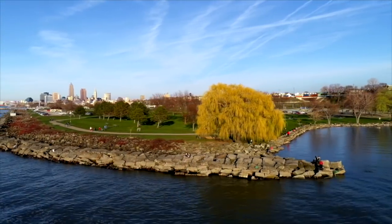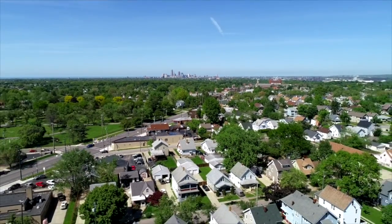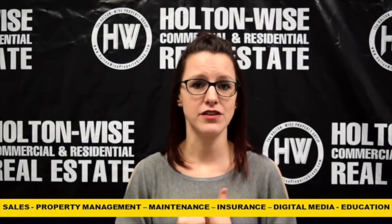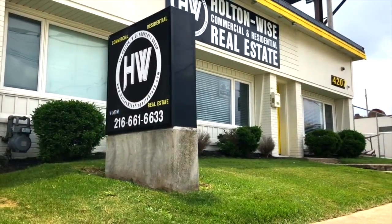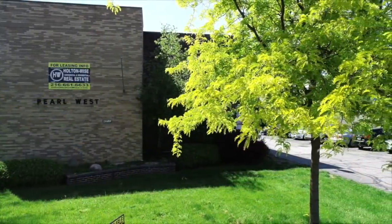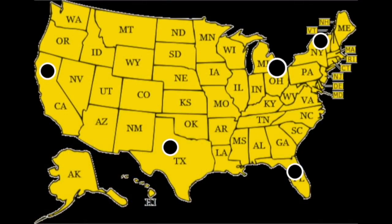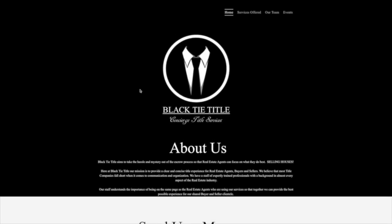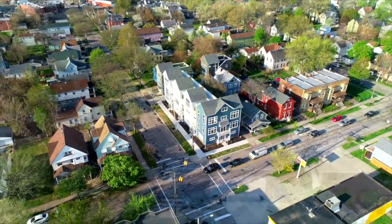Cleveland, Ohio is widely considered to be one of the top rental markets in the entire United States. Here in Cleveland, housing prices are low and rental prices and demand are high. At Holton Wise, we provide the complete turnkey solution for all real estate investors, whether they are local, out of state, or even abroad. As real estate brokers, we provide agent representation to help you buy properties ranging from single family homes to large apartment complexes. We even have referrals for lenders who can provide investment property loans to investors in all 50 states, and referrals to top-notch title companies so all your transactions are safe and secure, with every property delivered with clear title.